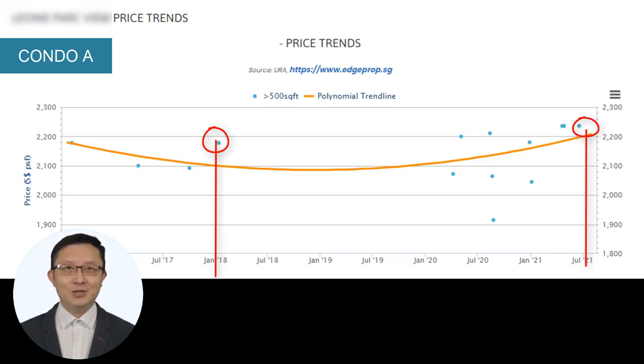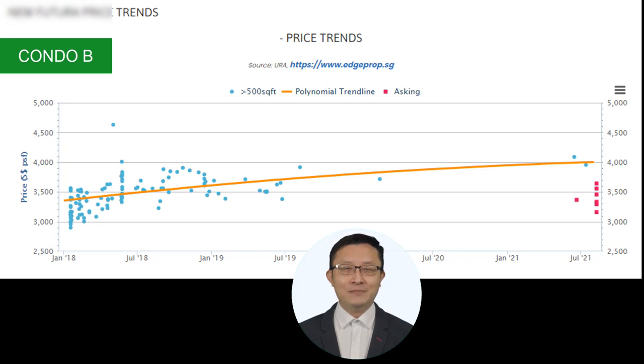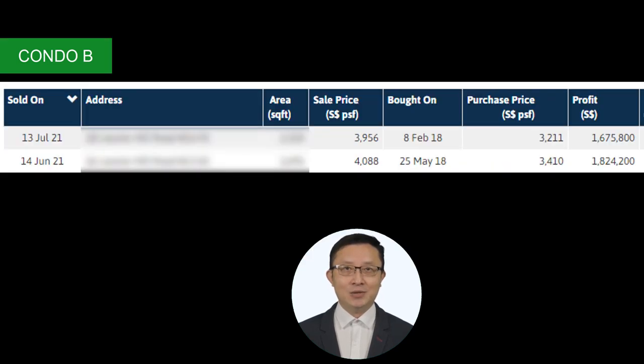Interestingly, if you had the foresight to invest in Condo B back around January 2018, despite the fact that you could have easily paid much less for Condo A next door, you are now sitting on very comfortable gains in July 2021. In fact, two recent sellers in Condo B have made a nice profit of more than $1.6 million within three years of investment, after their seller's stamp duty period is over.